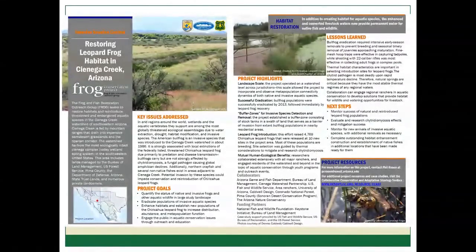This is an example of the two-page handout — one about a project at Los Cienegas National Conservation Area in the Cienega Creek watershed where bullfrog removal was done and habitat was restored for leopard frogs. You can see all of the sections listed previously. For this two-page handout there are some space limitations, but the online version can be more lengthy and will have links to project resources and contact information.